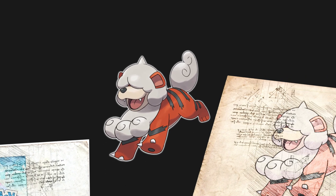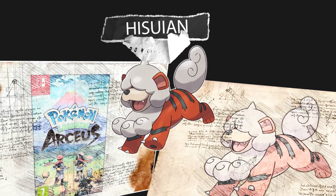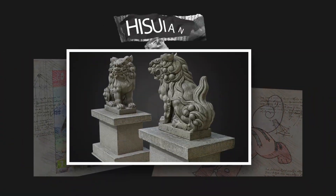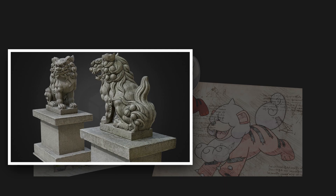Hisuian Growlithe's design is based on the famous Komainu statues, which are often called lion dogs in English. These are usually found in pairs, guarding the entrances of Honden of Japanese Shinto shrines.